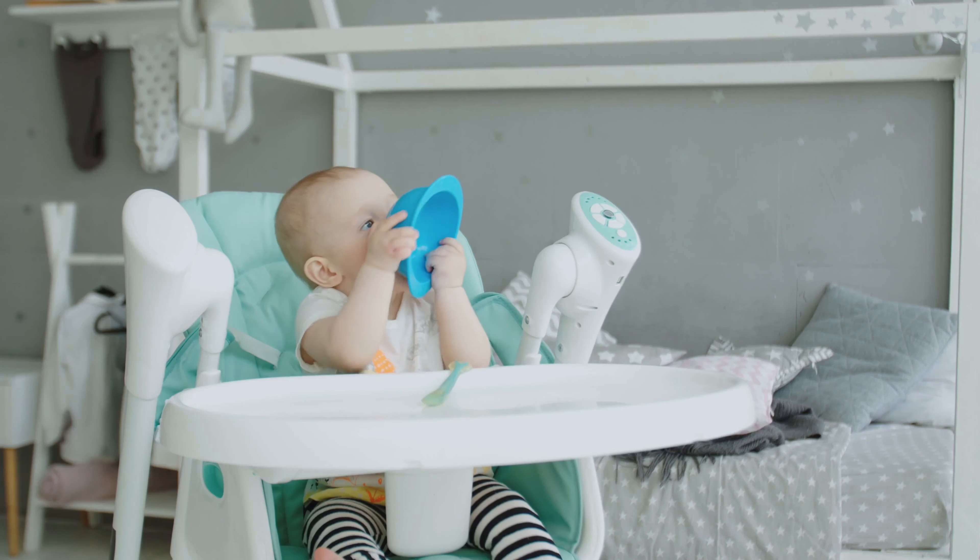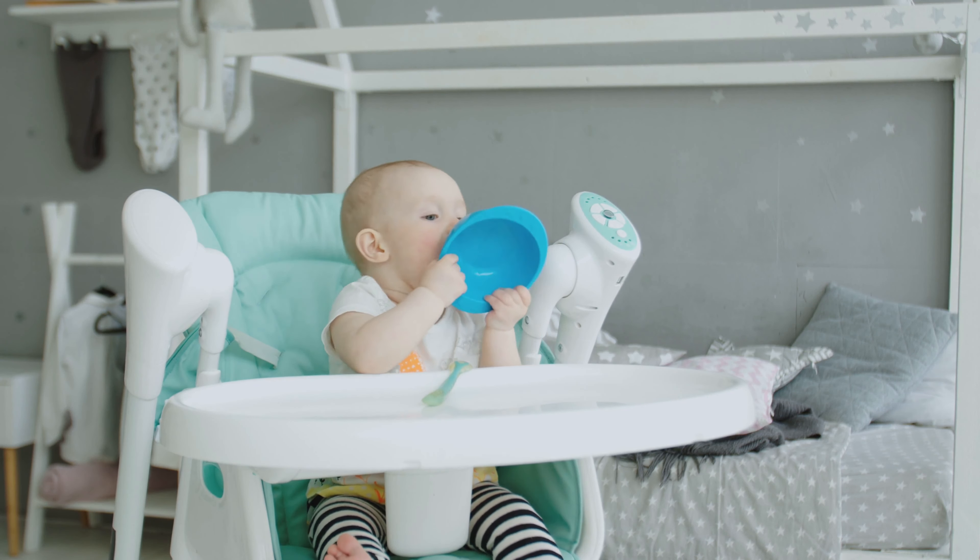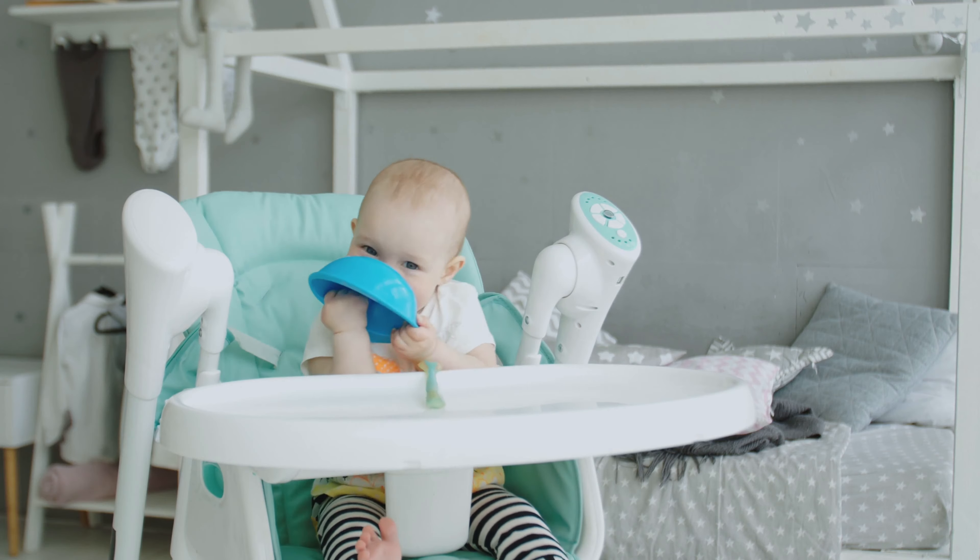Baby can start rubbing their ears. Baby will be drooling more than usual. Baby will start gnawing and chewing on things a lot. Baby will also be more moody than usual.